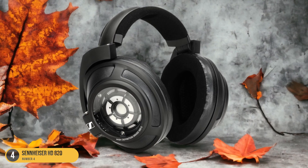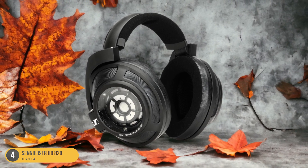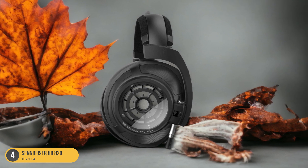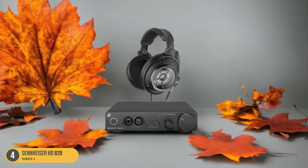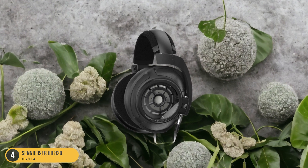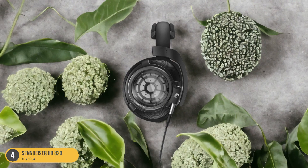With the Sennheiser HD 820, you'll notice details in your music that you may have missed before — subtle nuances, instruments in the background, and spatial cues that add a whole new dimension to your favorite tracks. The soundstage is wide, allowing you to pinpoint different elements within the music with remarkable clarity. Whether you're into rock, classical, or electronic music, the HD 820 delivers a rich and expansive sound that brings your favorite songs to life in a whole new way.